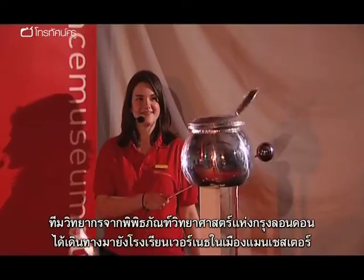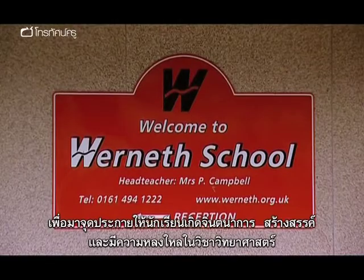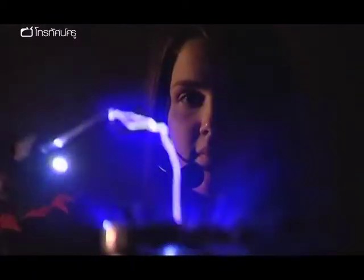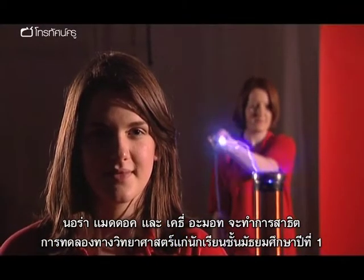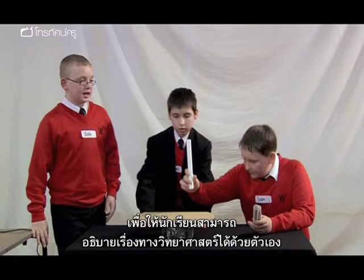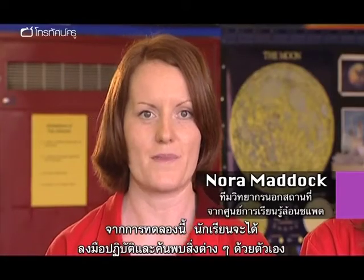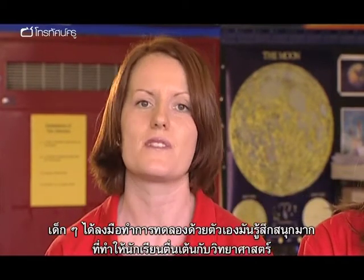The outreach team from the London Science Museum are at Werner's School near Manchester. Their goal is to spark some imaginations and ignite a passion for science. Nora Maddock and Katie Amert will be delivering a show to the Year 7s, followed by a science workshop. The ultimate aim is to turn the students into science communicators themselves. It's all about exploring for themselves and having fun — to get people enthused about science.